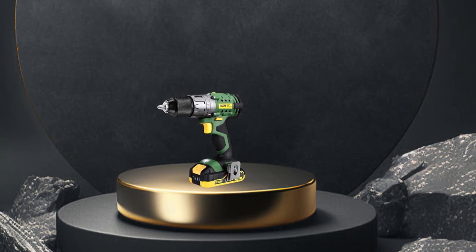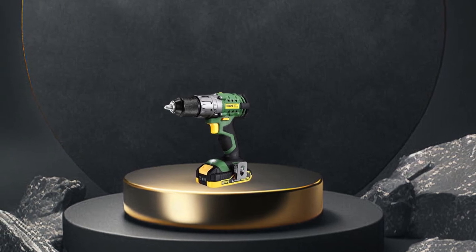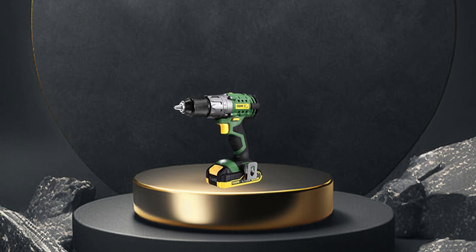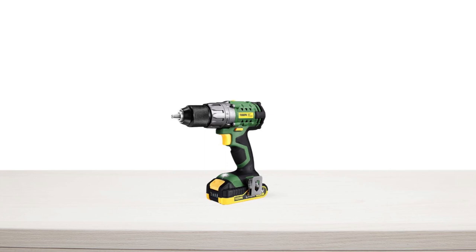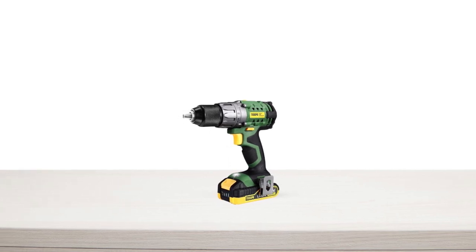In summary, this cordless drill set is a reliable and powerful tool that can handle all your drilling and driving tasks with ease. Whether you're a professional or a DIY enthusiast, this drill set will be a valuable addition to your toolkit.